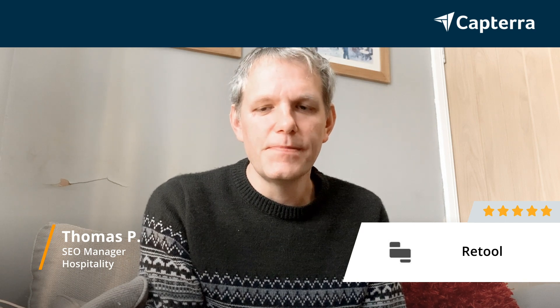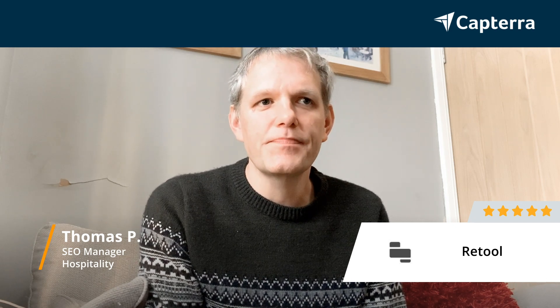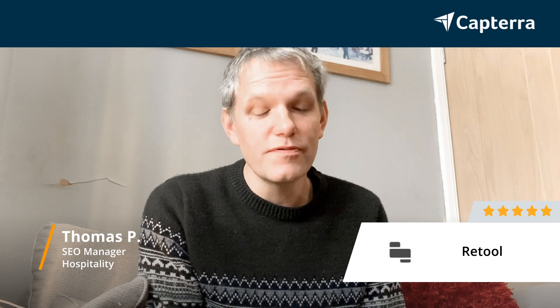My name is Thomas. I am an SEO manager and web developer. I work for a company in the tourist and hospitality industry, and I rate Retool five out of five.